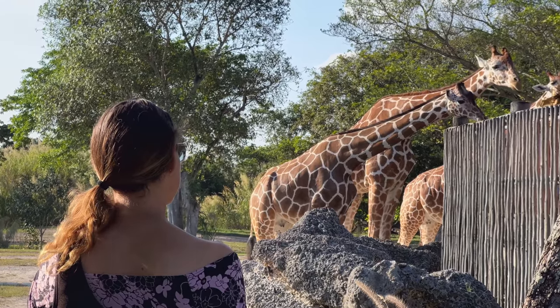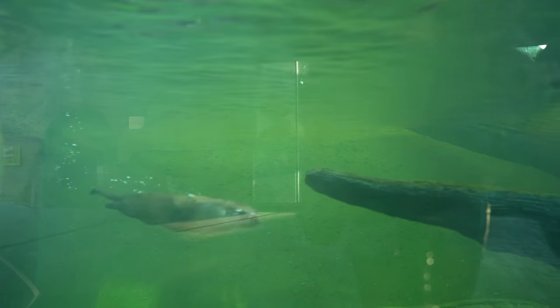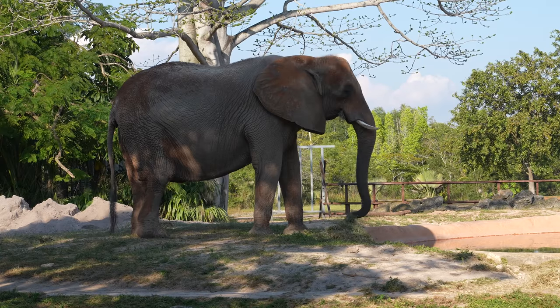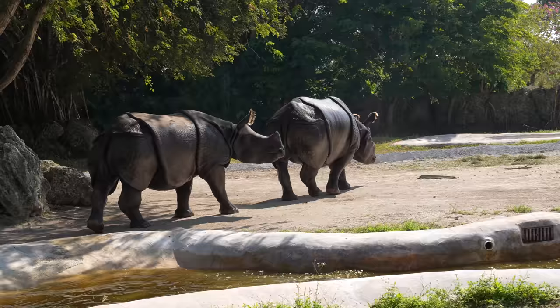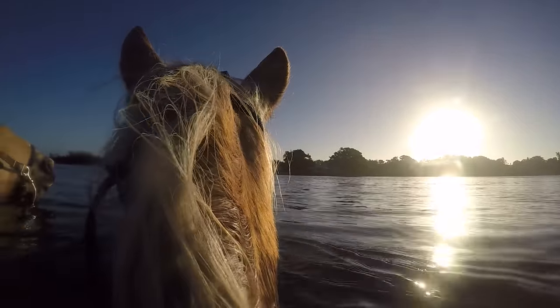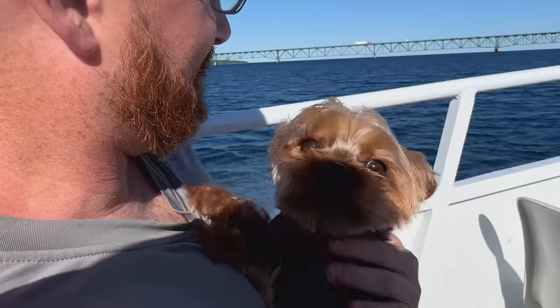Today we're going to visit Zoo Miami, the fifth largest and only tropical zoo in the United States. Come with us as we show you koalas, elephants, crocodiles, lions, of course flamingos, and more. This is Magellan and this is Greyhound, where we make videos about epic road trips, kayaking, hiking, and other outdoor adventures.